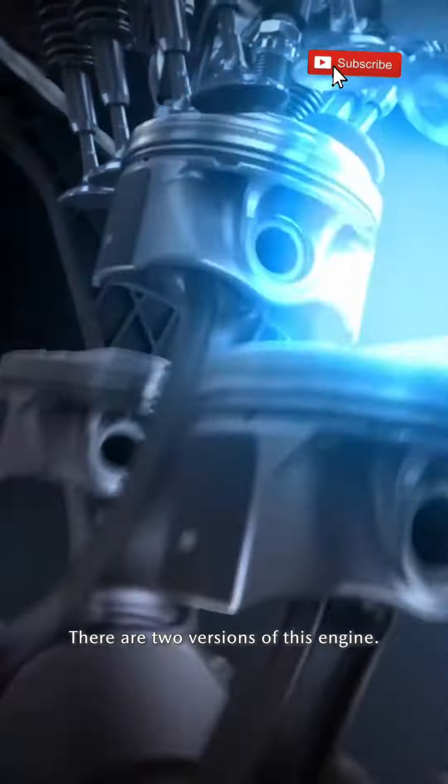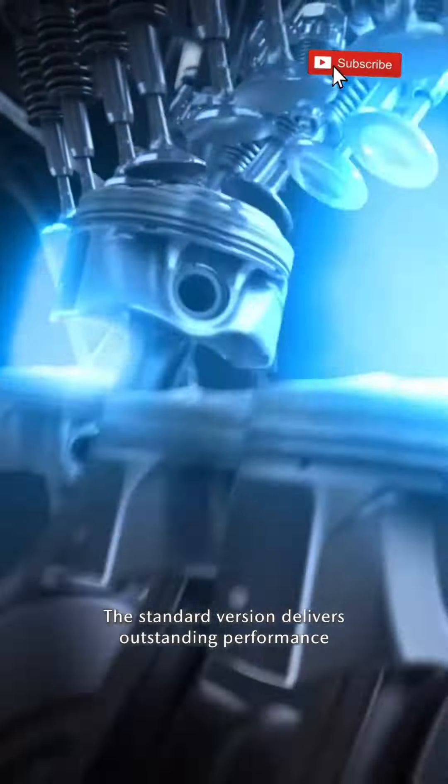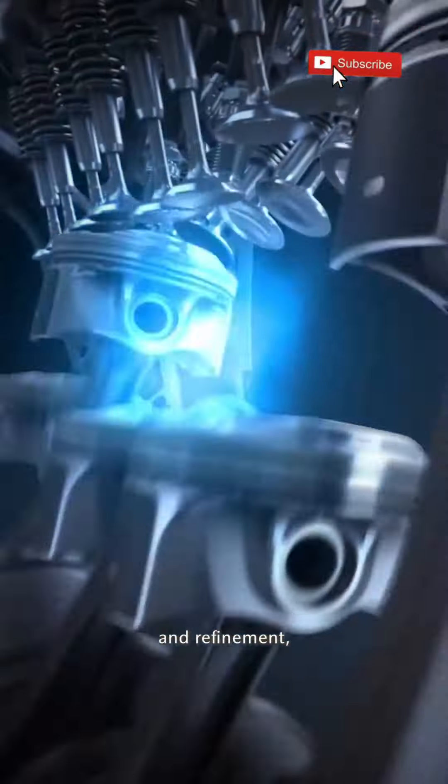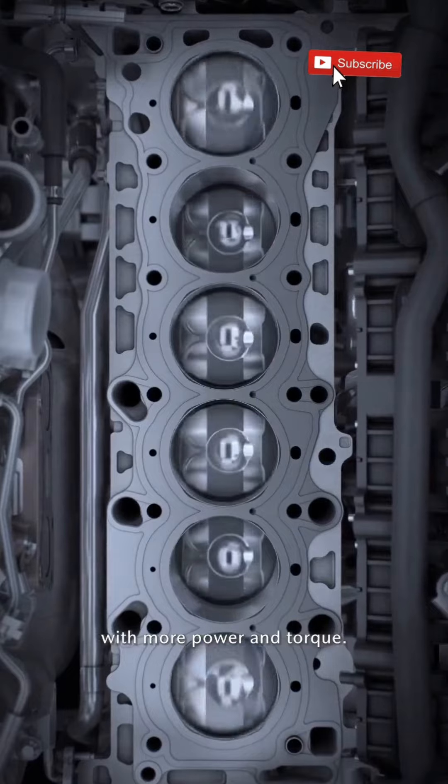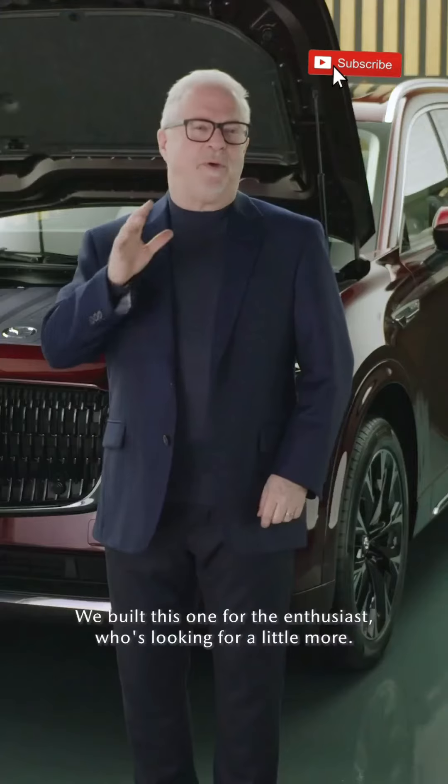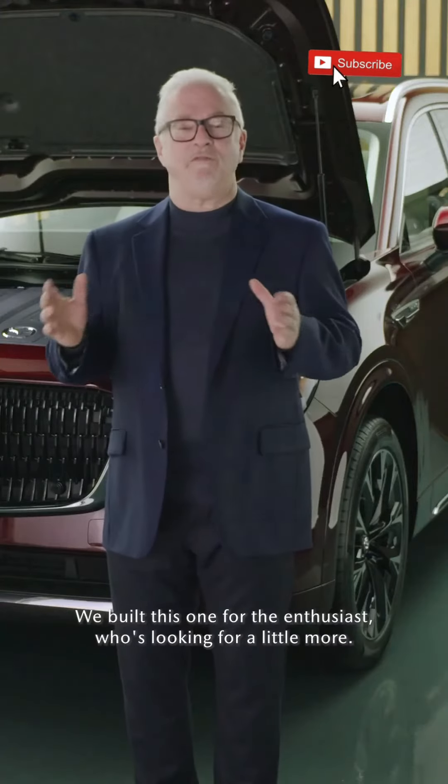There are two versions of this engine. The standard version delivers outstanding performance and refinement, while the high output version delivers the same extraordinary refinement with more power and torque. We built this one for the enthusiast who's looking for a little more.